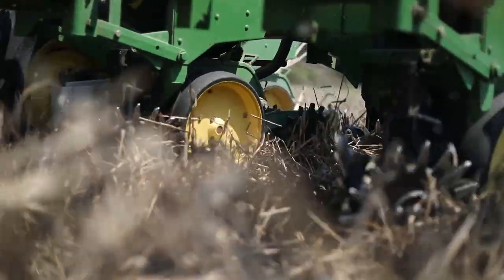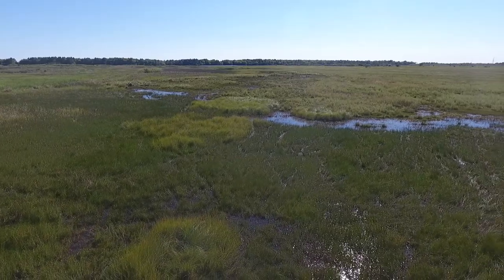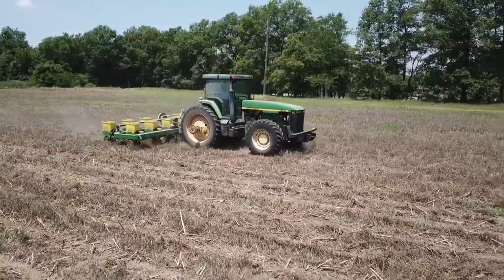Normally we use no-till drilling, but it's too wet, so we're going to use fire and cultivating to plant our winter cover.